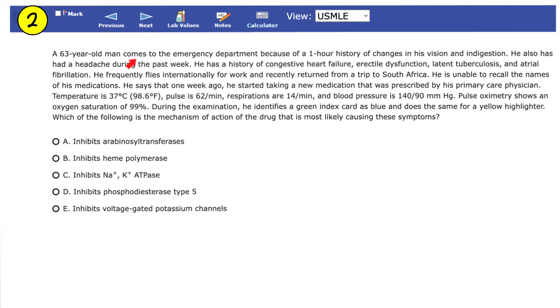Case number two. A 63-year-old man comes to the emergency department because of a one-hour history of changes in his vision and indigestion. He also has had a headache during the past week. He has a history of congestive heart failure, erectile dysfunction, latent tuberculosis, and atrial fibrillation. He frequently flies internationally and recently returned from South Africa. He started a new medication one week ago prescribed by his primary care physician. Temperature is 37°C, pulse is 62 per minute, respirations 14 per minute, blood pressure 140/90 mmHg, and oxygen saturation 99%.